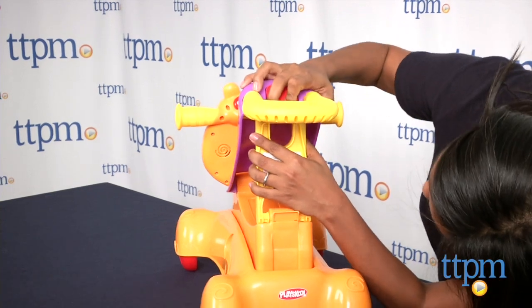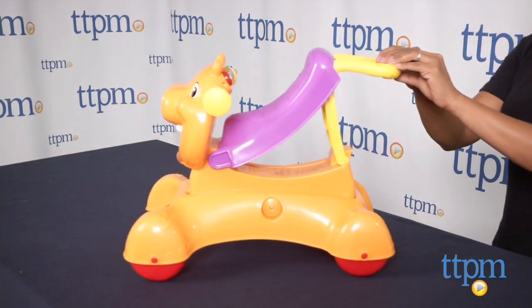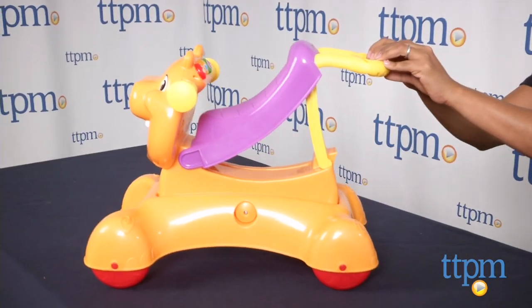Next it transforms into a scooter mode where the baby sits on and rides along, and finally it's a ride-on toy. The ride-on mode does have a locking mechanism which can be turned off or on by the parent.